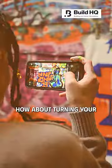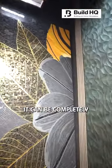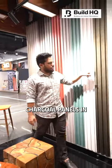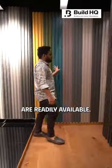Still not convinced? How about turning your Pinterest image or a favorite pick into a custom glass mosaic? It can be completely customizable to your choice. Discover their exclusive range of charcoal panels in various materials and textures, where hundreds of curated collections are readily available.